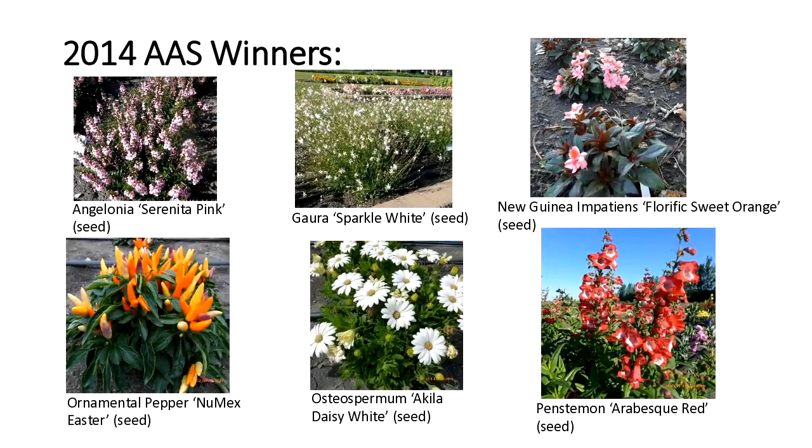There have been quite a few peppers introduced by All-America Selections. The Numex Easter is about six to eight inches tall but gets a lot of peppers that start with a light purple coloration and turn into bright oranges and yellows. The Osteospermum has a unique yellow center and is very uniform in the garden. Then there's Penstemon Arabesque Red — an annual penstemon with a nice tubular flower that attracts hummingbirds and pollinators. It needs a little more maintenance with deadheading, but I've been really happy with that one.